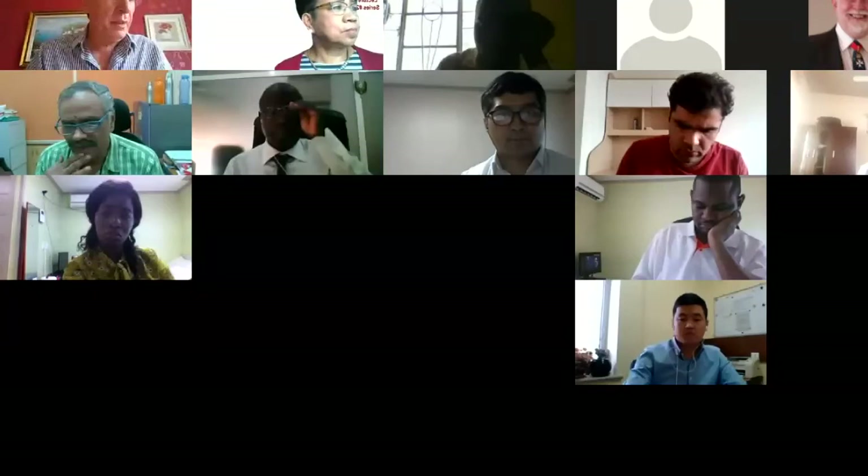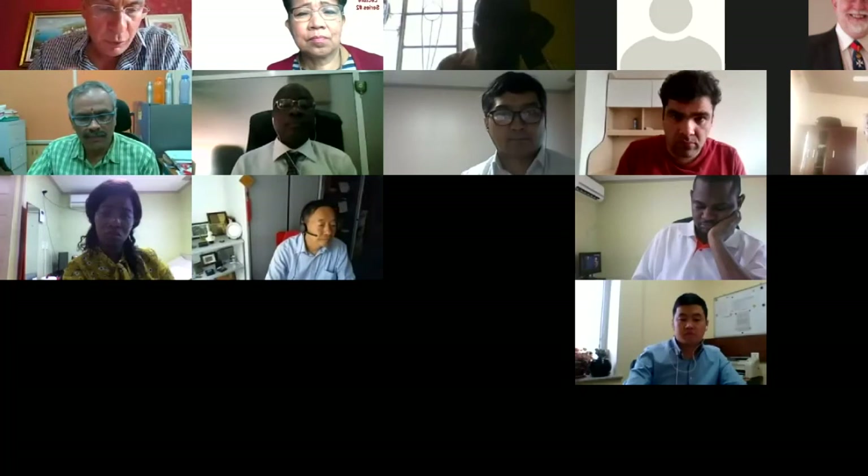Now we move to our next speaker, Professor Hong-Shing Yang from Hong Kong.